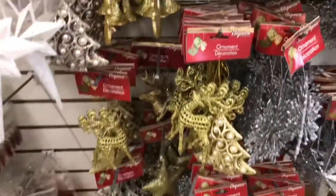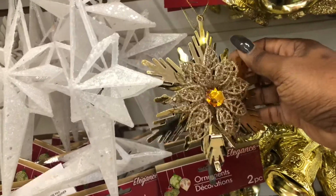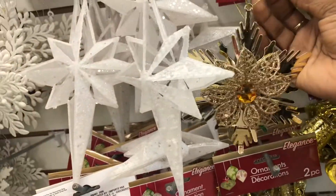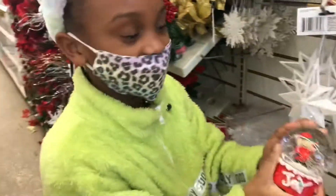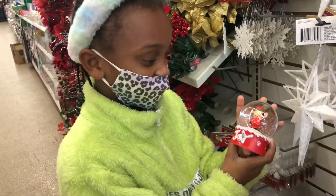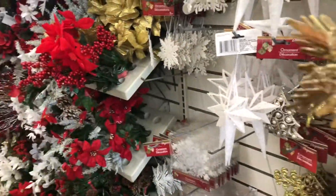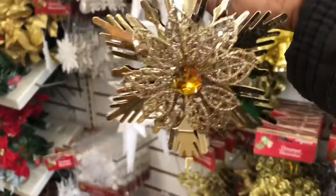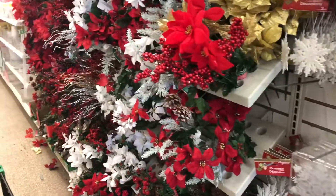They also have these little gold snowflakes. And they have this little reindeer thing — it's so cute. This cart is like super, super cute, I like it a lot. Put that in the cart.